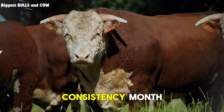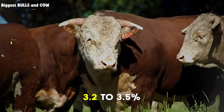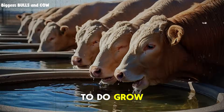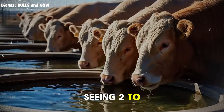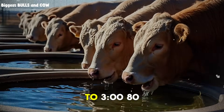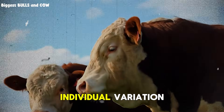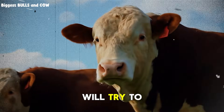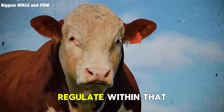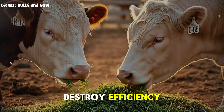Month four. This is your consistency month. You maintain that 60-40 ratio, you maintain that 3.2 to 3.5% intake, and you let the animal do what it's designed to do — grow. You should be seeing 2 to 2.2 kilograms daily gain. Your bull should be around 350 to 380 kilograms by now if you started at 200. Watch for individual variation. Some bulls will try to eat more, some will back off slightly. Don't force it. Let them self-regulate. Forced feeding creates gut issues, and gut issues destroy efficiency.